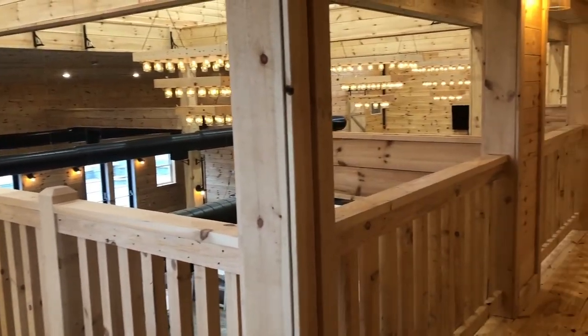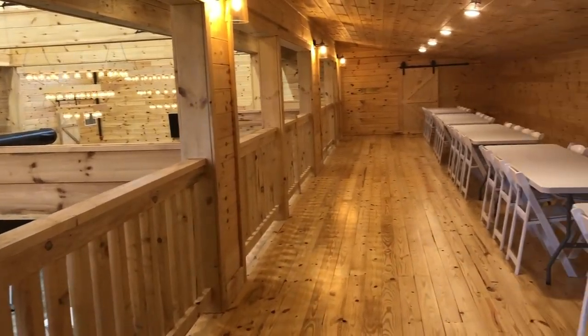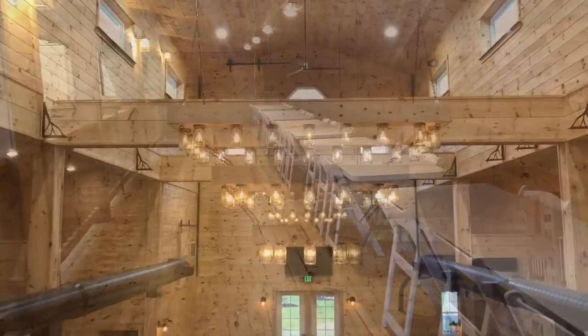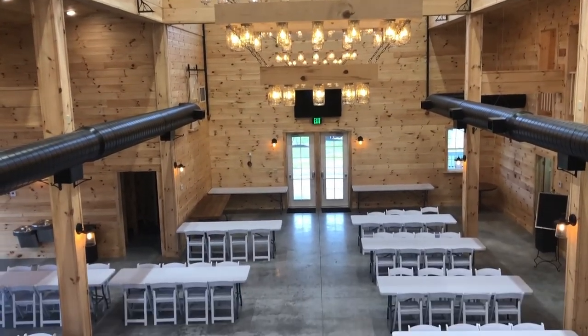An additional 775 square feet is available upstairs in our beautiful balcony space, allowing for a range of seating options and auxiliary space for your special day.